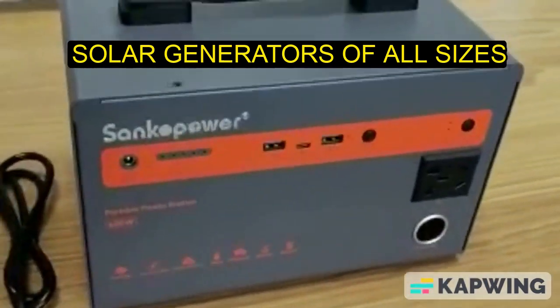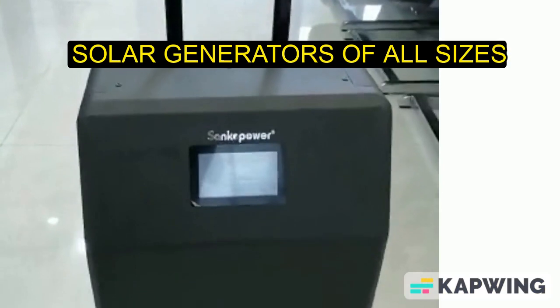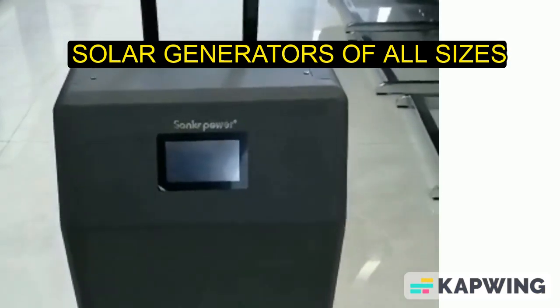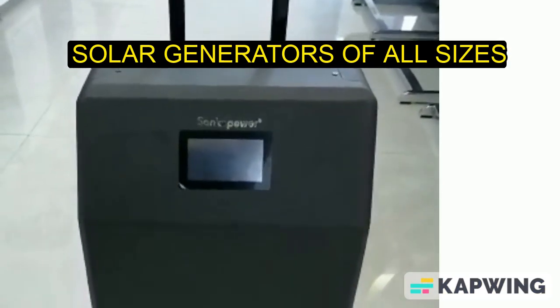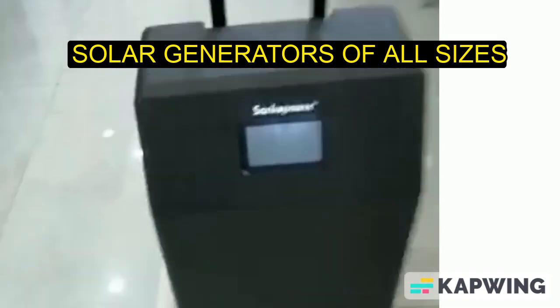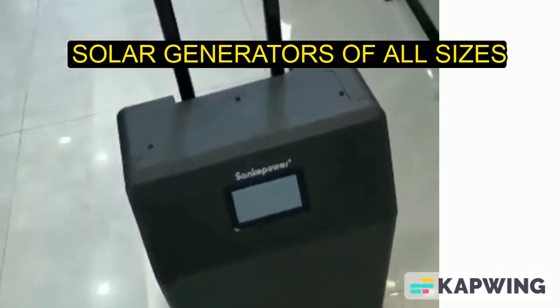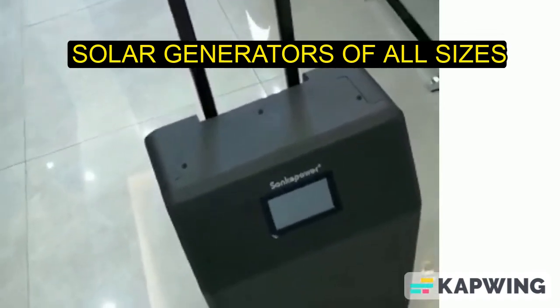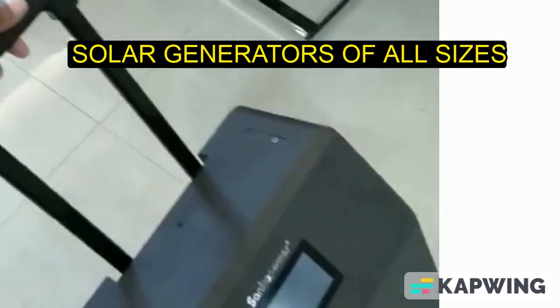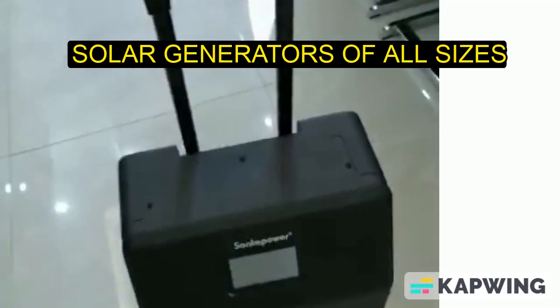It can last up to seven good hours. You may think this is just a box, but no — this is a portable power station, also called a solar generator. The handle here is used to move it around, because it's quite heavy.